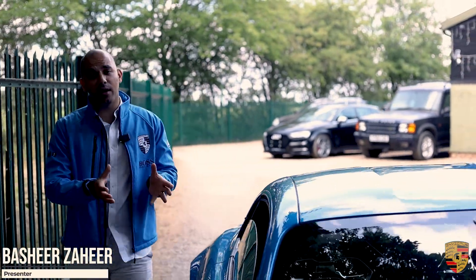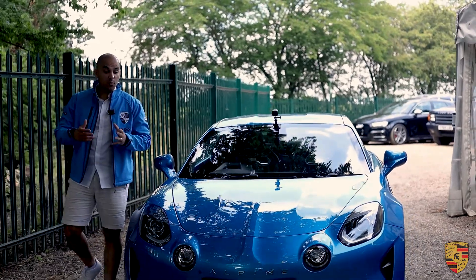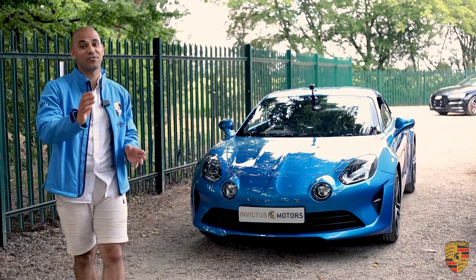Welcome to Invictus Motors. We've got an Alpine here — this is one car that I've been most looking forward to here at the dealership. This is a first-time, first impression review; I haven't even driven it yet, so let's find out.